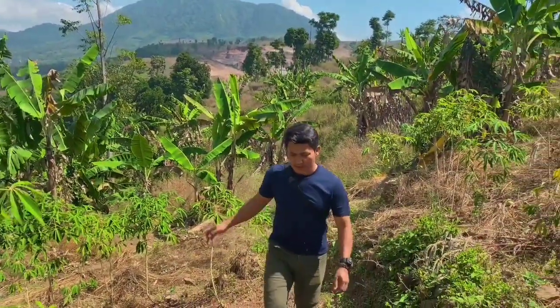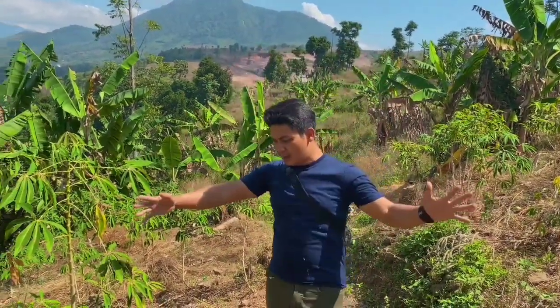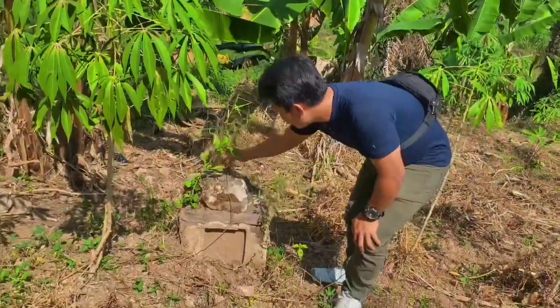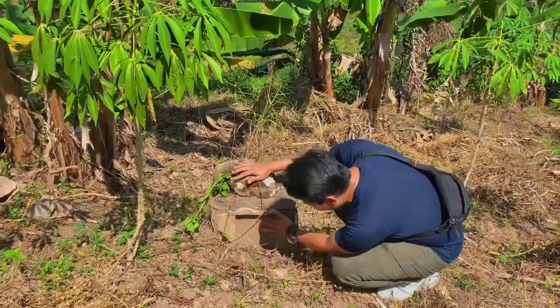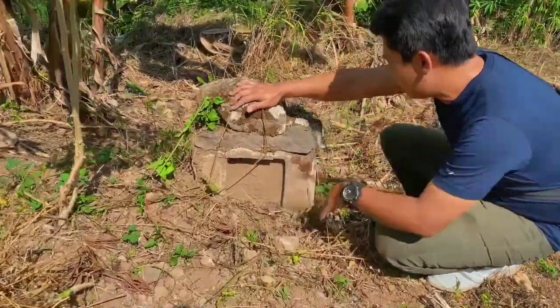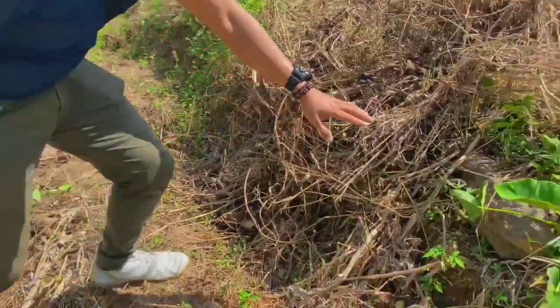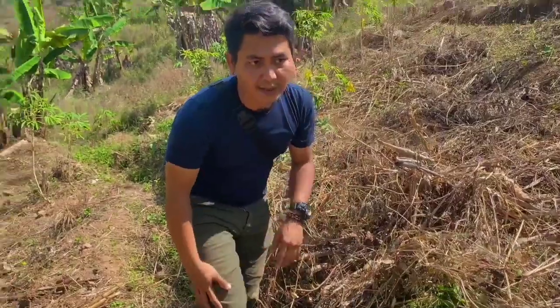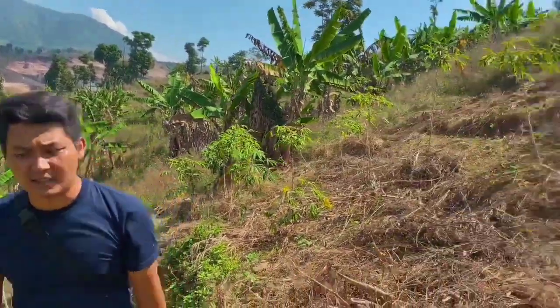Okay, I think we've already entered the gateway area — this might be the gate. The evidence is right here: this is a remnant of a Dutch building. There's an inscription reading '019' here. There are also remnants of the structure's framework. This place is quite expansive; we'll be heading up further.